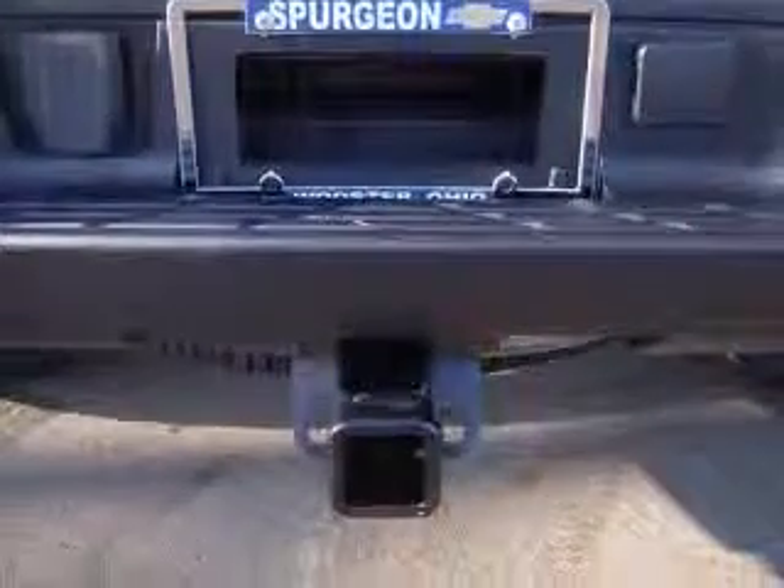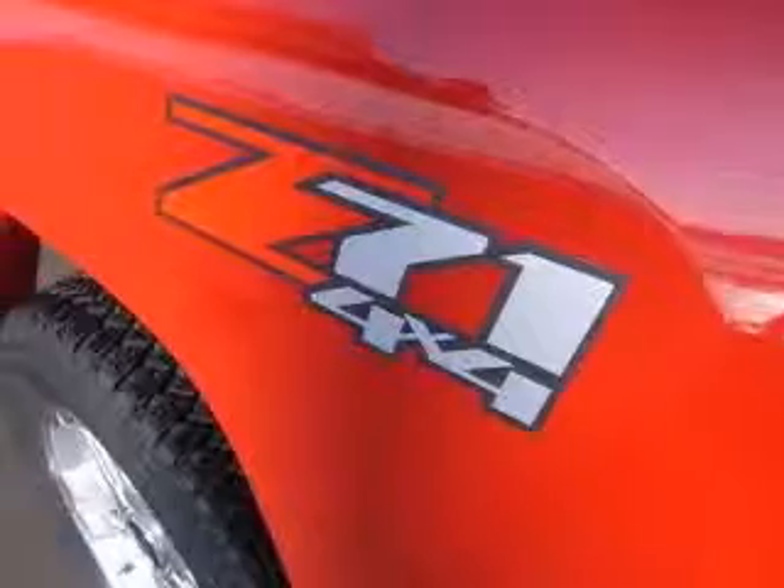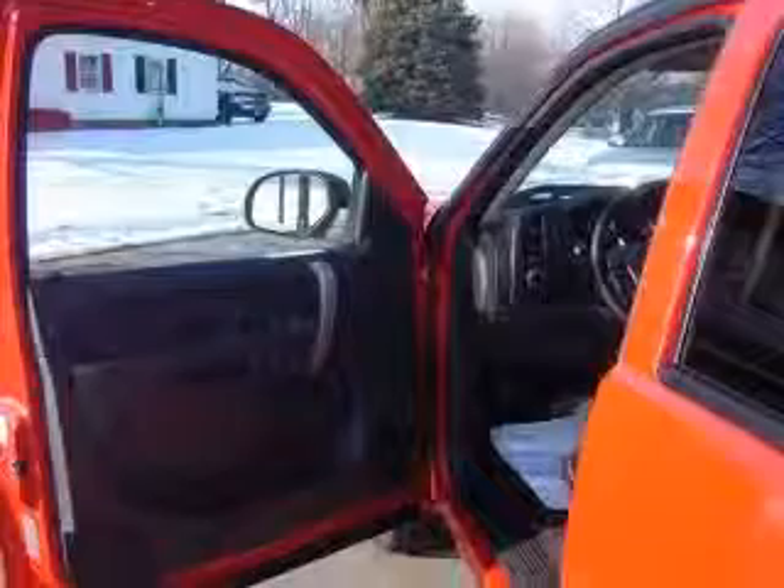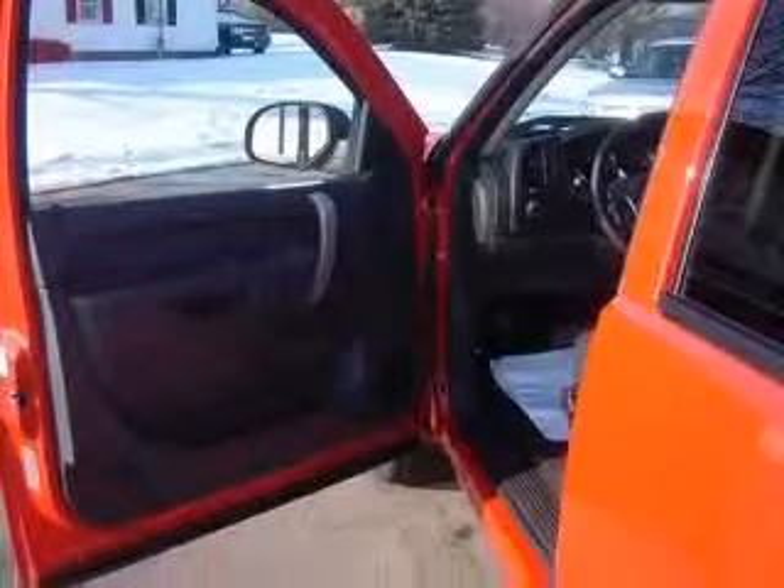Front allergen fog lamps, heavy duty trailering package, high capacity air cleaner. Also includes 1.81 inches, 46mm shocks, and locking tailgate.